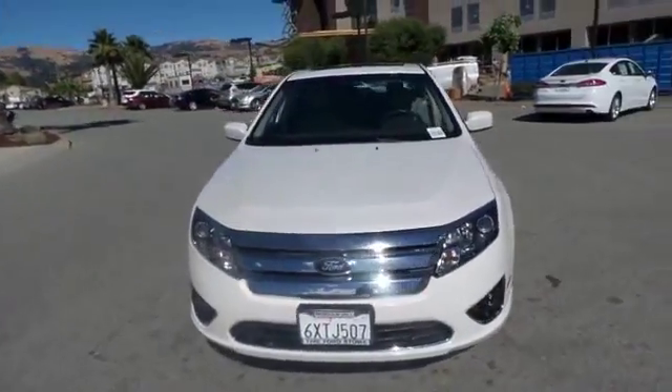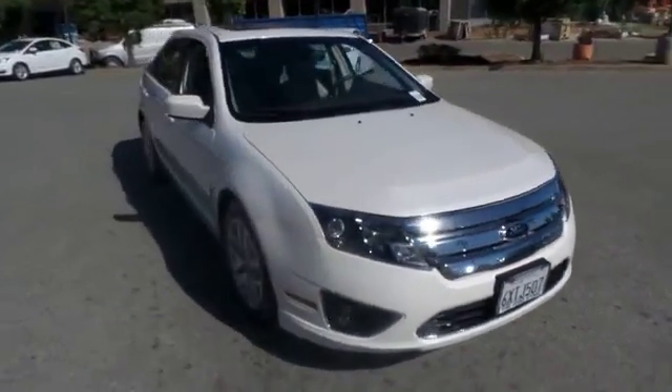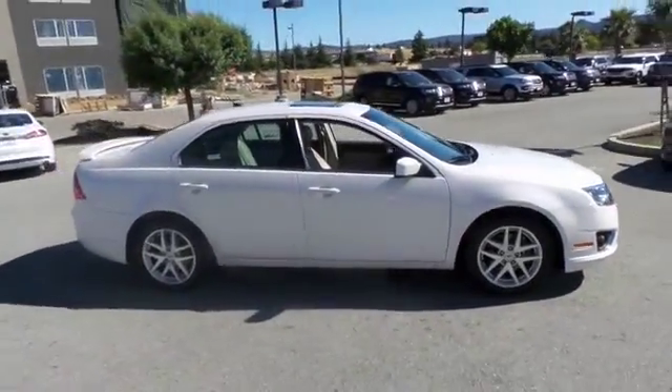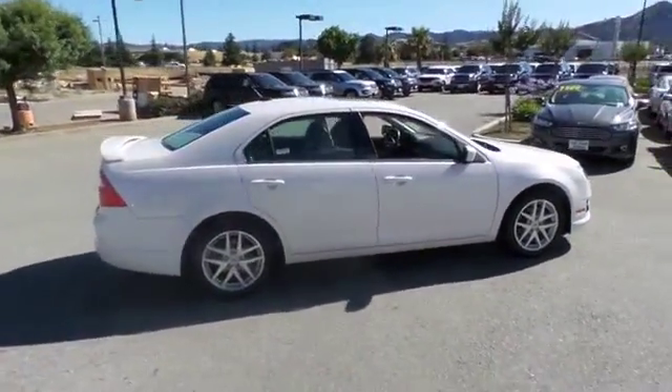The 2012 Ford Fusion. You can have both impressive power and great economy in a Fusion. This vehicle has less than 70,000 miles.